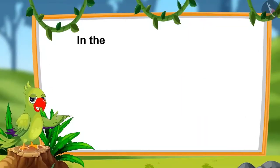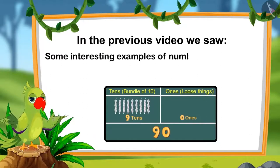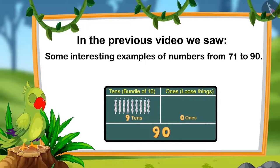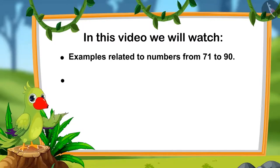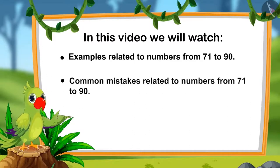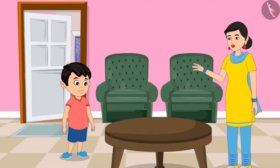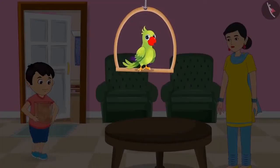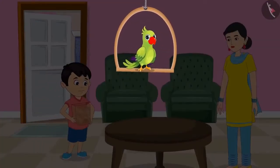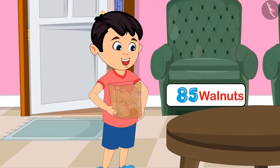Hello children. In the last video, we saw some interesting examples of numbers from 71 to 90. In this video, we will watch some more interesting examples related to those numbers, and we will learn about some common mistakes that we should avoid. Chotu's mother is sending him to get walnuts. Chotu, please get 85 walnuts from the market. Chotu has brought walnuts. Here mother, I have got 85 walnuts.